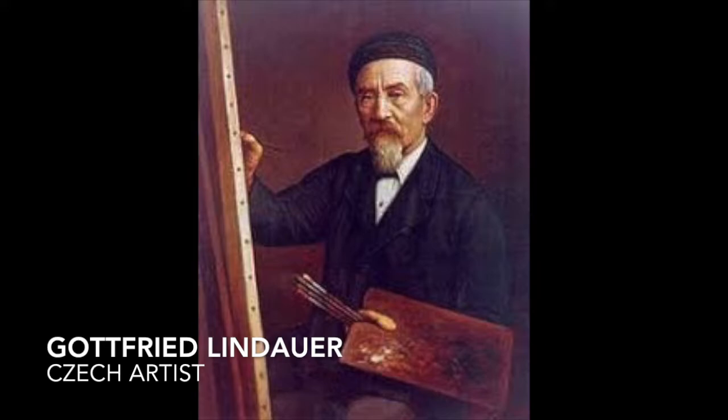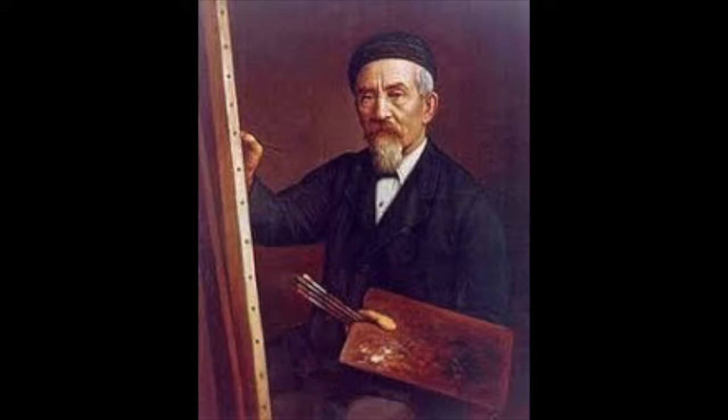The artist was Gottfried Lindauer, who was a well-known Czech artist. He was the most prolific and best-known painter of Maori subjects.